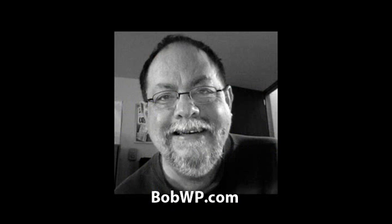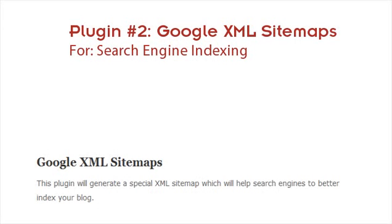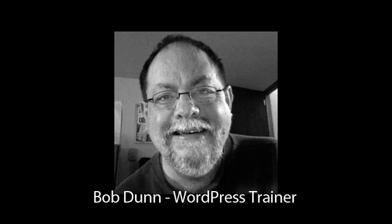My next one is for any kind of site — it's called Google XML Sitemap. All you have to do is install it once and activate it, and what it does is build a sitemap in the background so Google can actually index your pages. Once you set it up, you don't have to mess with it at all. It's very important because it really helps Google find your pages, and it's great for SEO or search engine optimization.